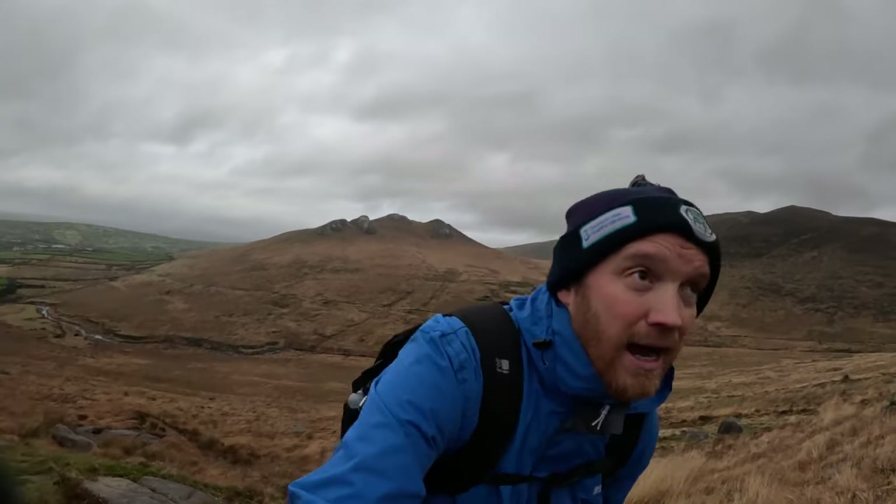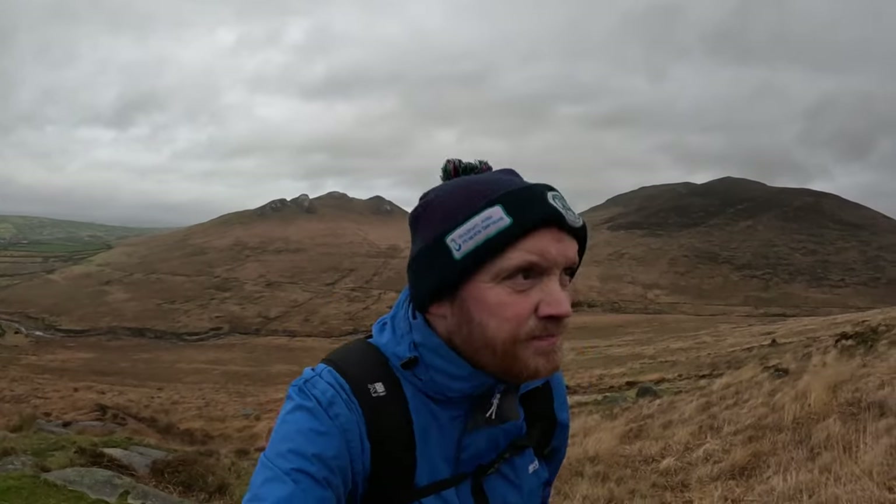Obviously the wind's picking up and a little rain again. I'd say about 10 minutes and I should be at the top.